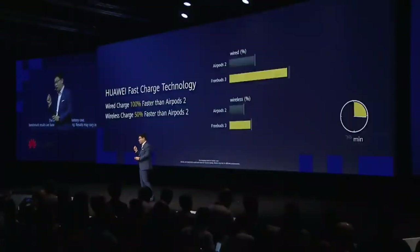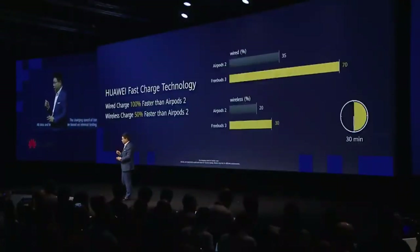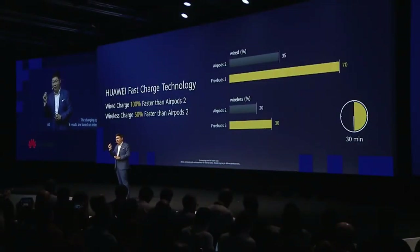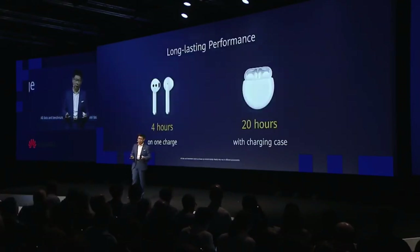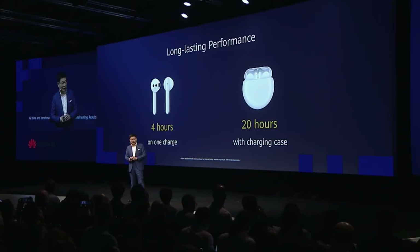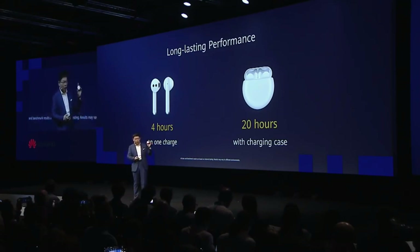It also features much faster speed charging. While wired charging, we are 100% faster than Apple. And wireless charging is also 50% faster. And it has a long-lasting battery — four hours on just one charge, and 20 hours total with the case.